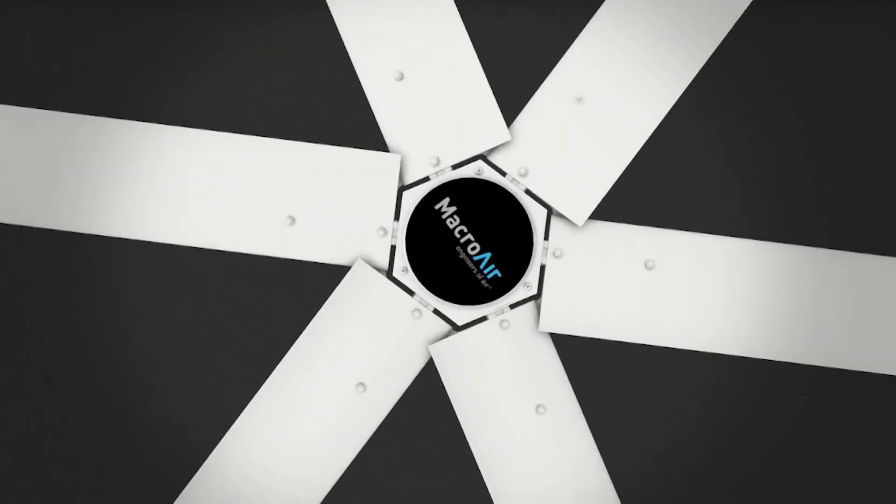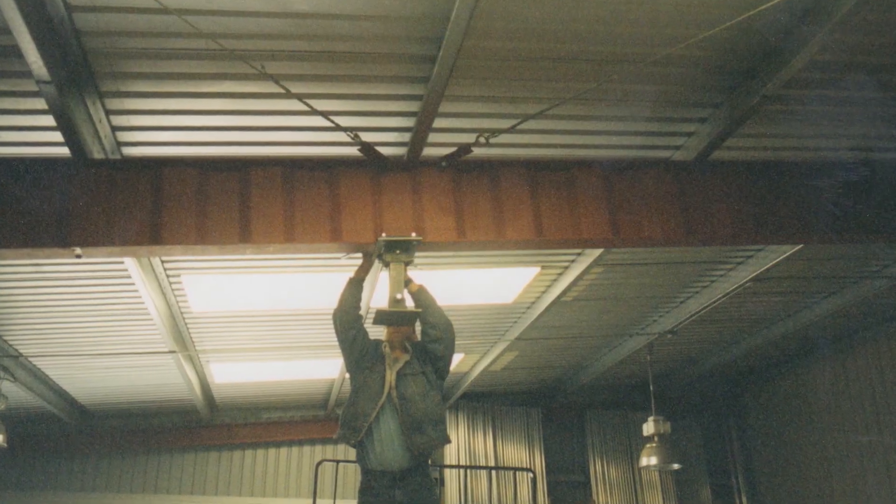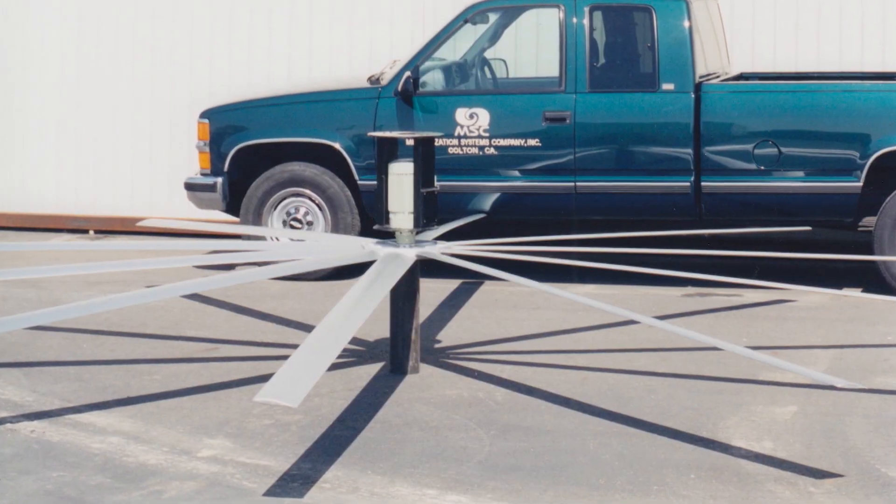We realized that using an extruded airfoil shape was the best way to do it, with a gearbox mounted on the ceiling to spin it from above. We improved upon it by using airfoil shapes that were extruded aluminum. There was a kernel of an idea — a big slow-moving fan — and after we built one, put it up, and tried it out, we discovered that thing really works. That's the way it started.